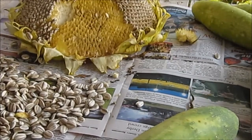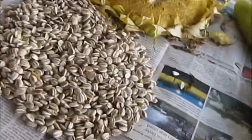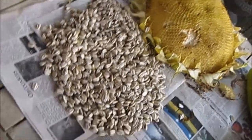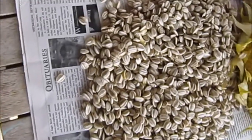As soon as I get this cleaned out, I'll come back and show you what we got out of just one head. Here's what we got out of the 13-inch head. There's a lot of seed.